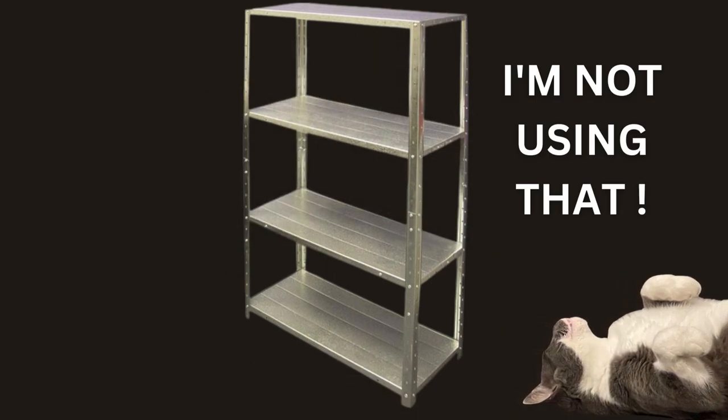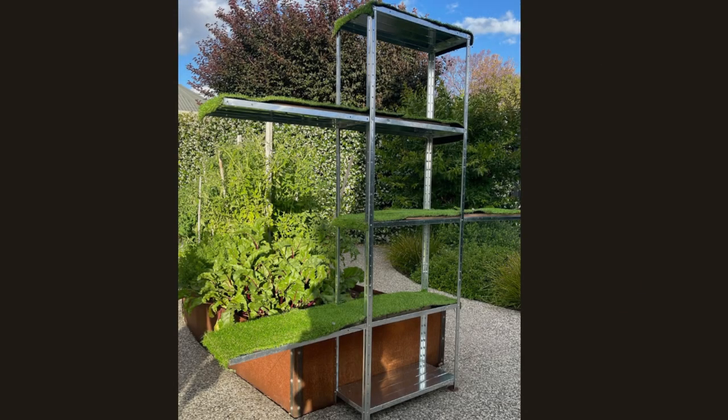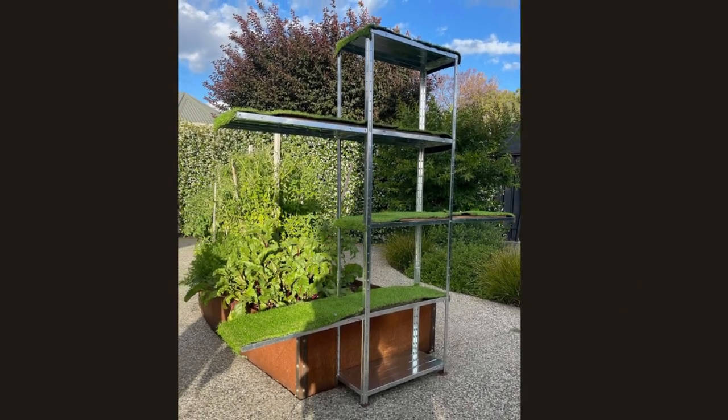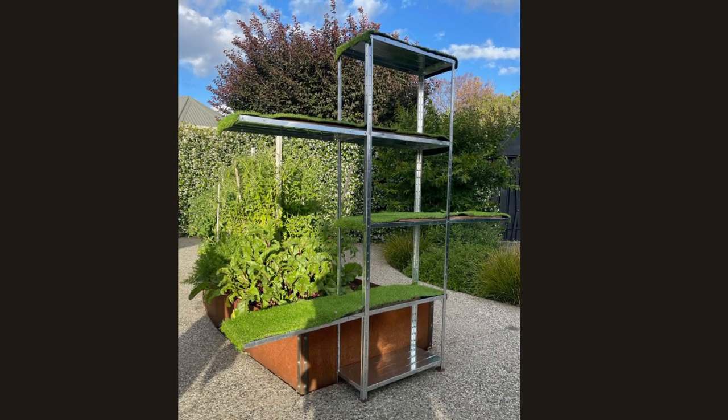I planned on buying two units, joining them together and using only five shelves, with the remaining three shelves alternatively attached to the sides of levels 2, 3, and 4, allowing Spartacus to climb one level at a time. The shelves were to be supported by wood from wooden pallets, and fake grass would be glued to every surface using waterproof liquid nails.